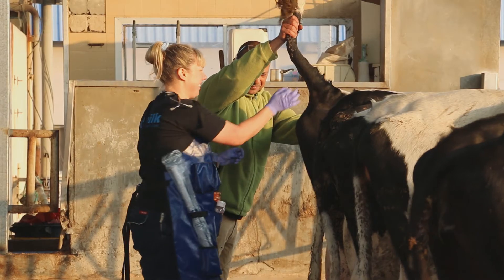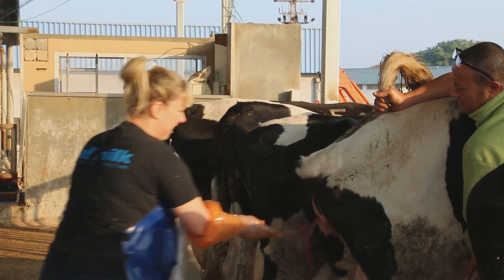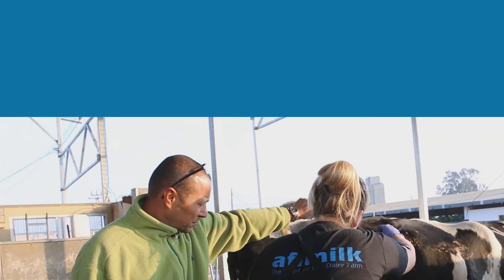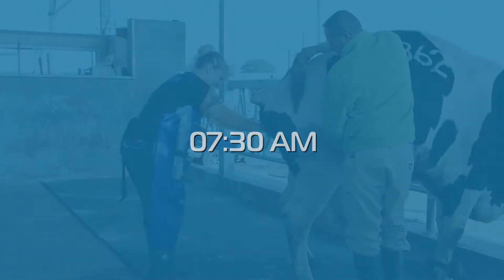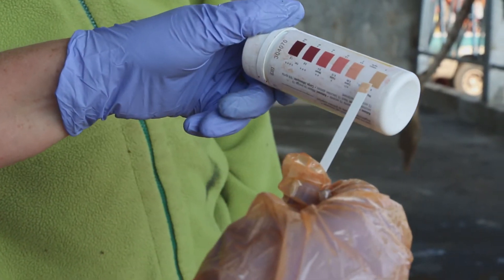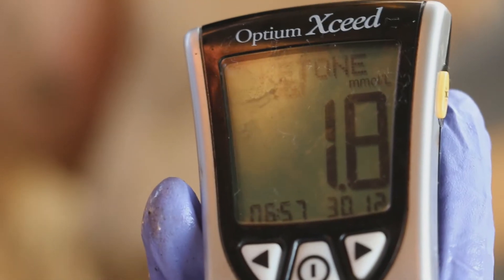On that day, all four cows were tested for both blood and urine ketone levels. Testing was performed every two hours, three times during the day. In the first measurement, no sign of ketosis in the urine of any of the cows was found. However, one cow was diagnosed with ketosis by blood test.